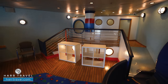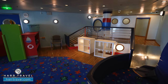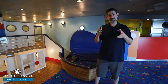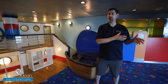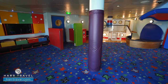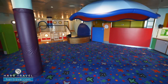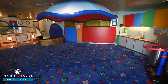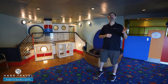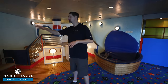We've started in the area for the three to five year olds — the littlest cruisers. It's a drop-off program so kids need to be potty trained, with availability throughout the day even on port days. It's perfect for the parents too — my wife and I loved going out for a fantastic specialty meal while my daughter was here. Many times she wanted to stay longer, which was fine with us.